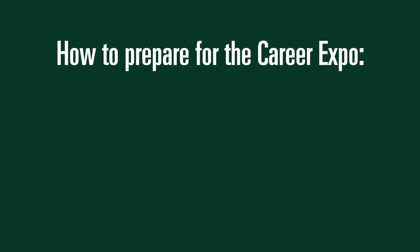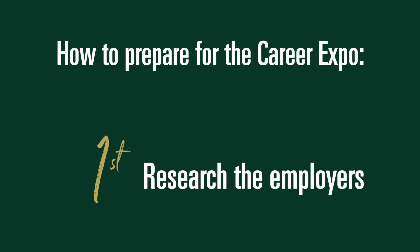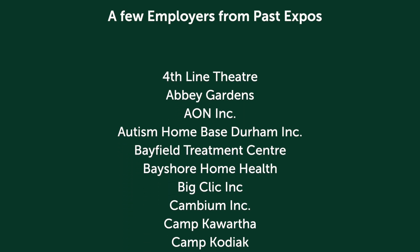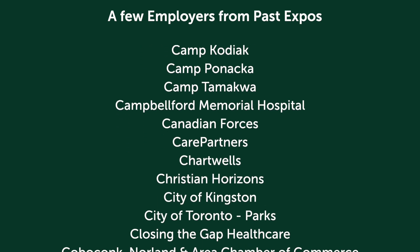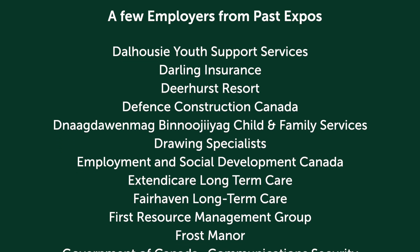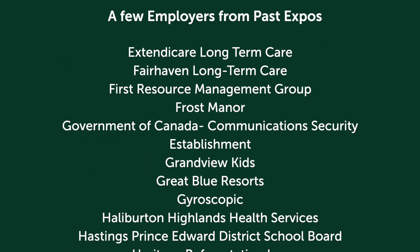Here's how to prepare for the Career Expo. First, research the employers. Researching employers who will be attending the Expo will allow you to be prepared and ask good questions. When you register for the event, you'll be able to see which employers are coming and start to make a list of the employers you would like to meet.